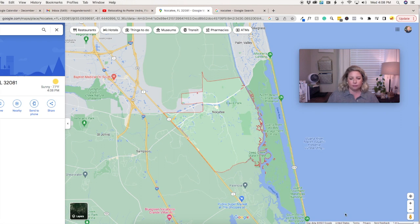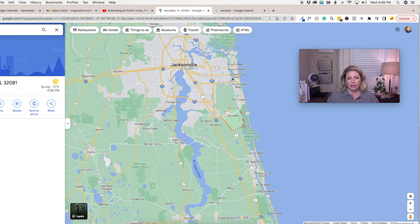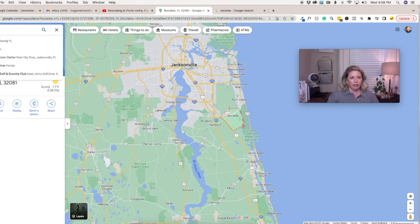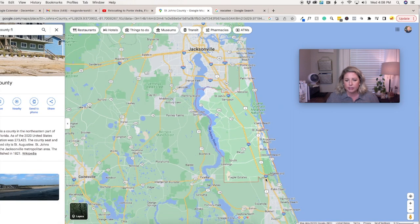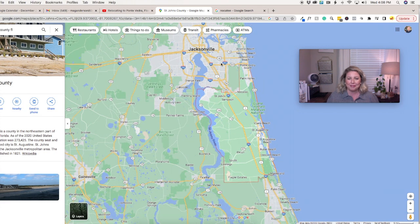Let me zoom out a little bit. We are going to explore all of St. Johns County. Last week we looked at Ponte Vedra Beach at the very top — all the way up to Ponte Vedra Beach, all the way down to Marineland and Flagler Estates. We covered that last week, and now we're going to cover Nocatee.